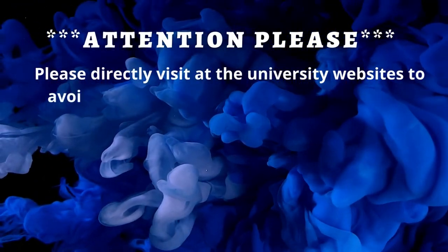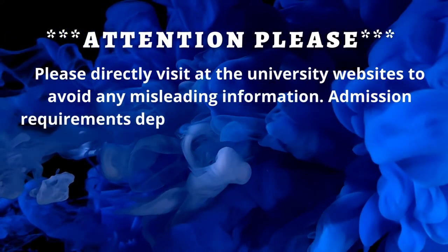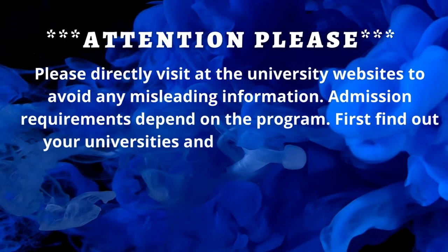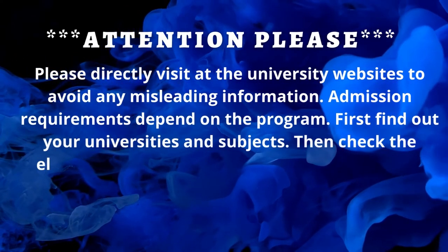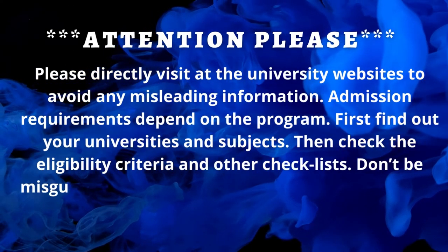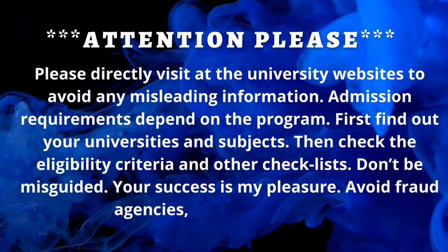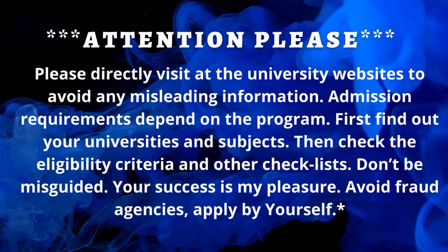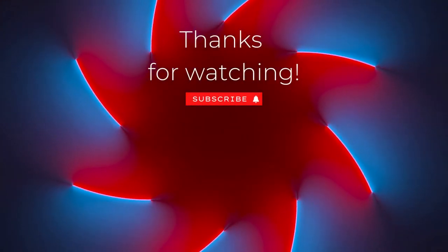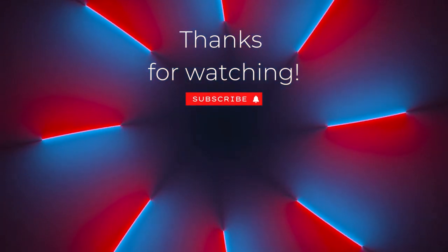Please directly visit the university website to avoid any misleading information. Admission requirements depend on the program. First find your university and subject, then check the eligibility criteria and other checklists. Don't be misguided — avoid fraud agencies and apply by yourself. Thank you very much for watching. Hope you will get benefited. Don't forget to like, comment, share, and subscribe to the channel.